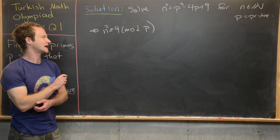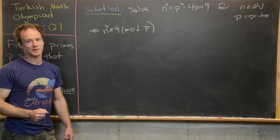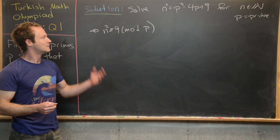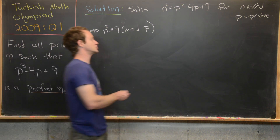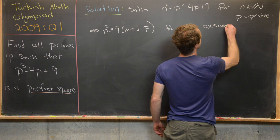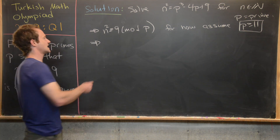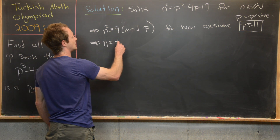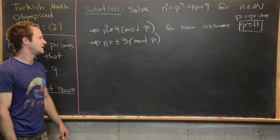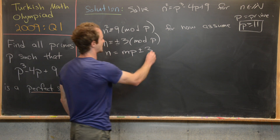We want to restrict our cases to when p is bigger than or equal to 9, to avoid complications with reduction modulo p for small primes. For now, let's assume p is bigger than or equal to 11. Taking the square root of both sides gives us n is congruent to plus or minus 3 mod p. By the definition of congruence modulo p, we can write n as mp plus or minus 3.